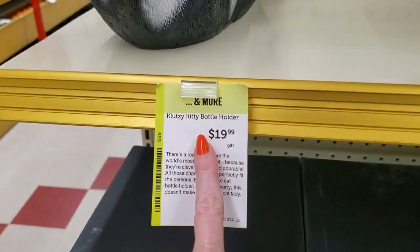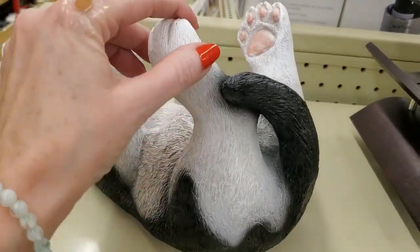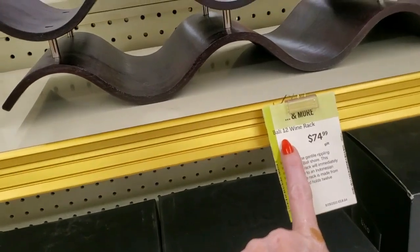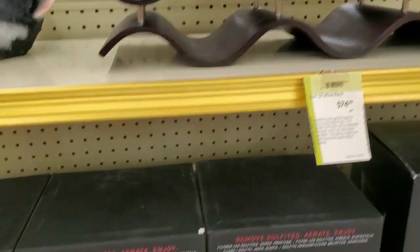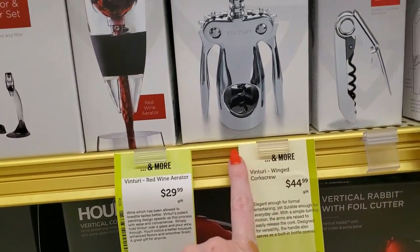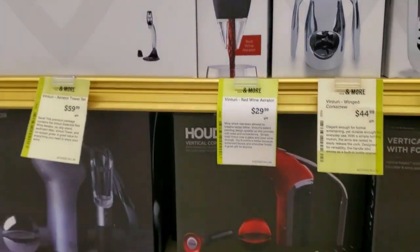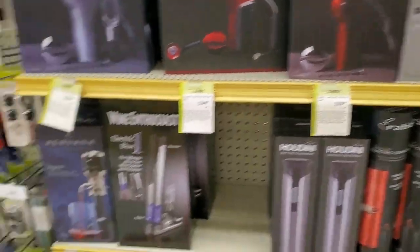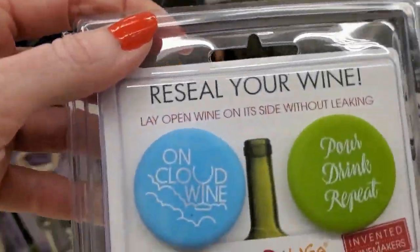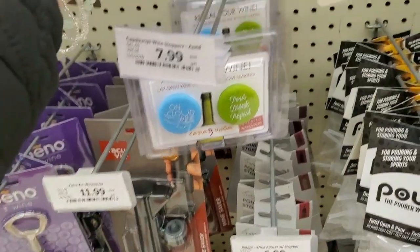I do like the Glutzy Kitty Bottle Holder — check him out, for $19.99. He can put your bottle of wine in there and hold it for you. So cute! Or you can get this really nice 12 wine bottle rack. Here we have a bunch of stuff for wine — fancy corkscrew for $44.99, a red wine aerator for $29.99. And then all the little gadgets and gizmos over here — little seals for your wine. On Cloud Wine, or Pour Drink Repeat. Different designs for the caps — $7.99.